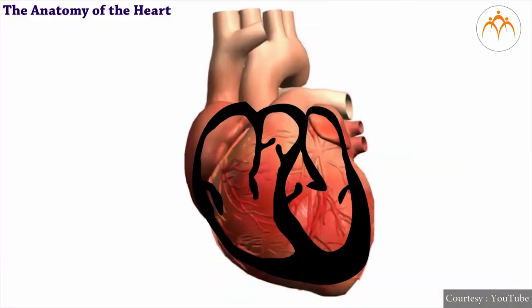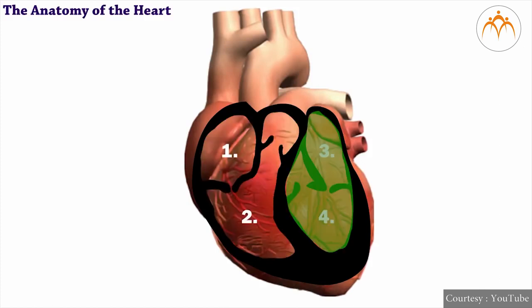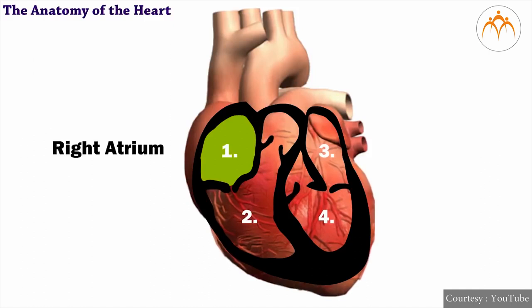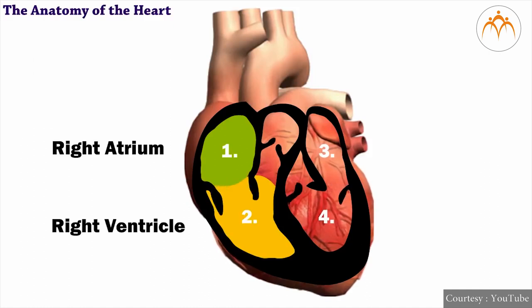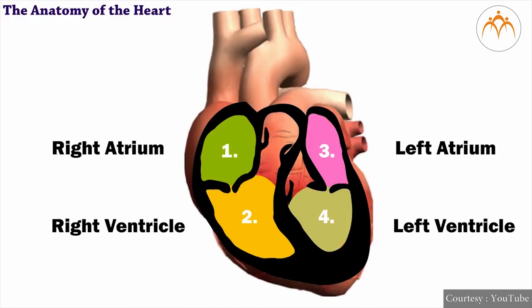Now let us know about the internal parts or structure of the heart. Internally, our heart has four chambers or compartments. The vertical partition divides the heart into right and left compartments. Each vertical compartment has upper and lower chambers. Thus, finally, there are four chambers. The upper chambers are called auricles or atria, and the lower chambers are called ventricles.